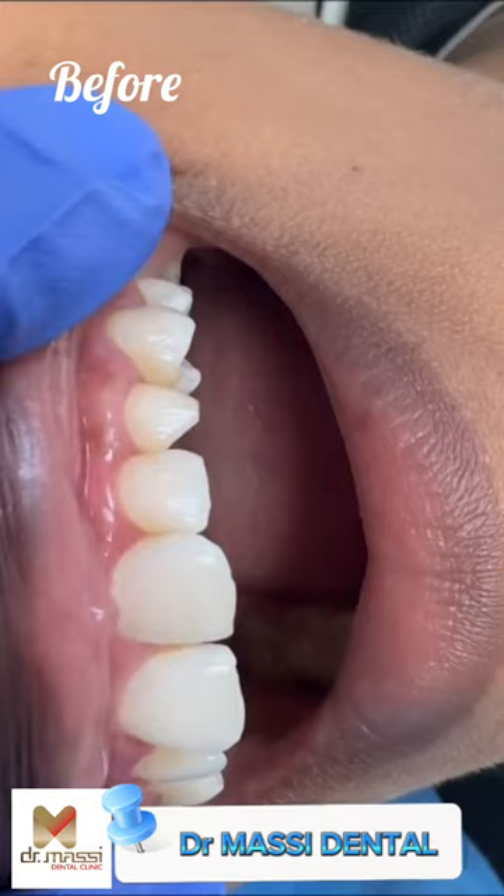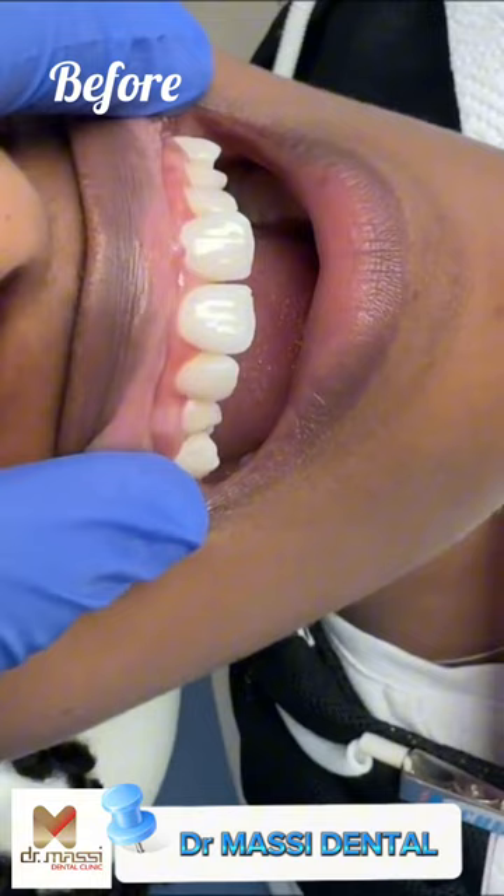Other than this, she also wanted to improve on the overall shapes of her teeth and possibly look at closing up the gap.